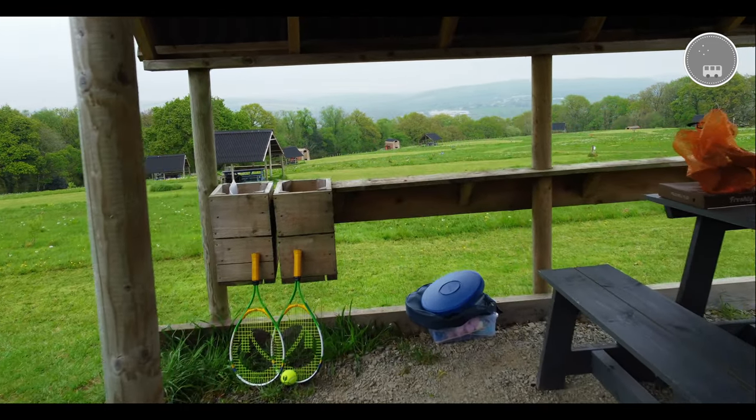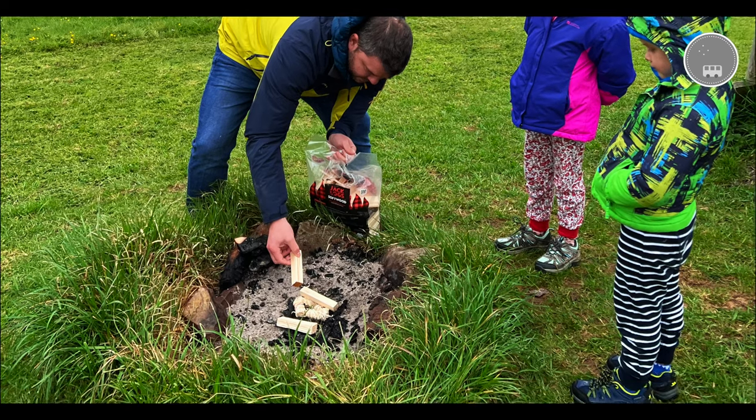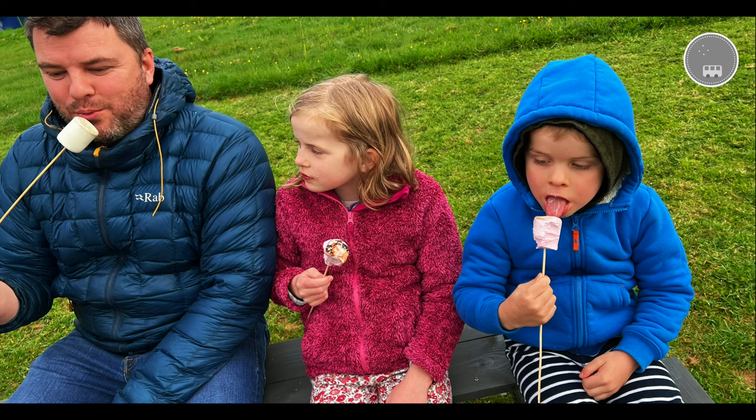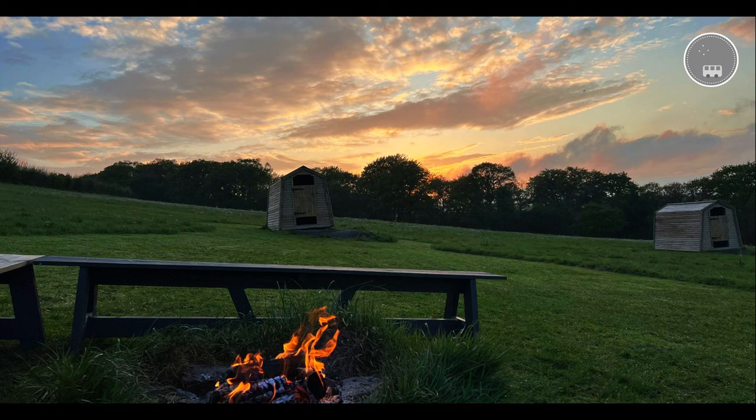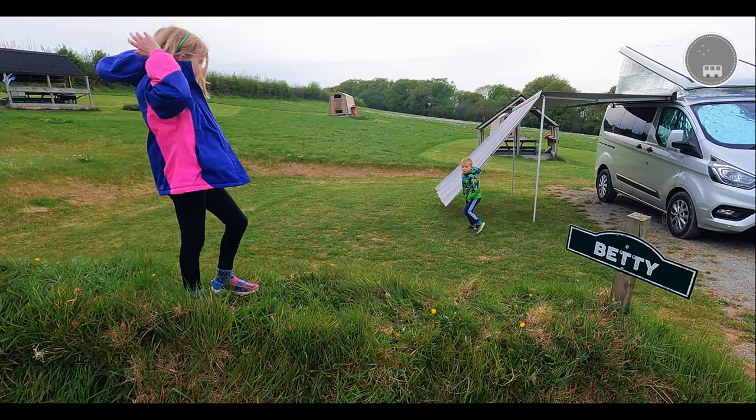All pitches even have stone fire pits. Originally we were going to book the pitch called the Nugget — for obvious reasons, since we drive a Nugget campervan — however the kind owners gave us the opportunity to have this pitch called Betty, because it does have this overhead picnic area, which we thought was a brilliant addition.